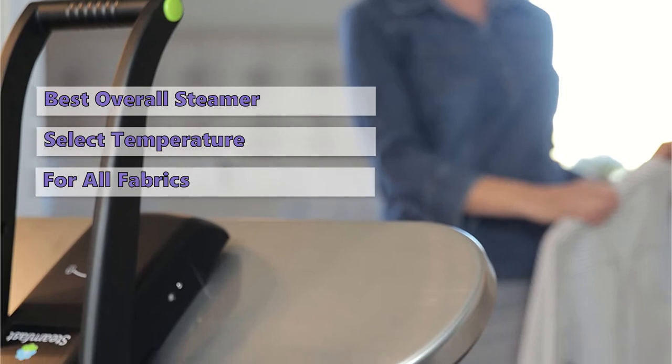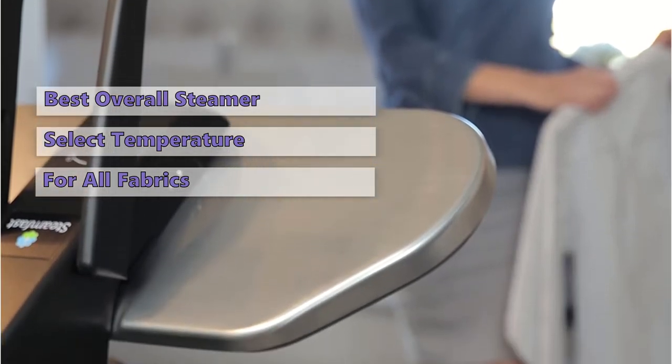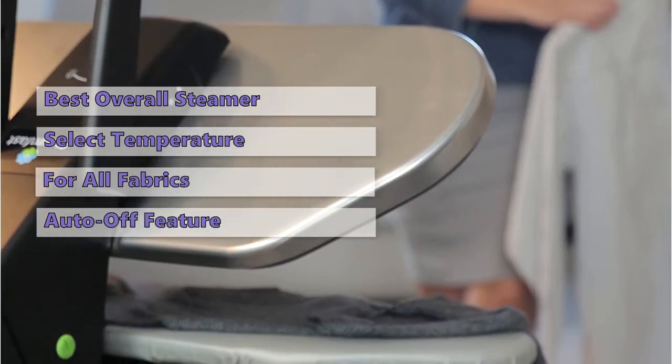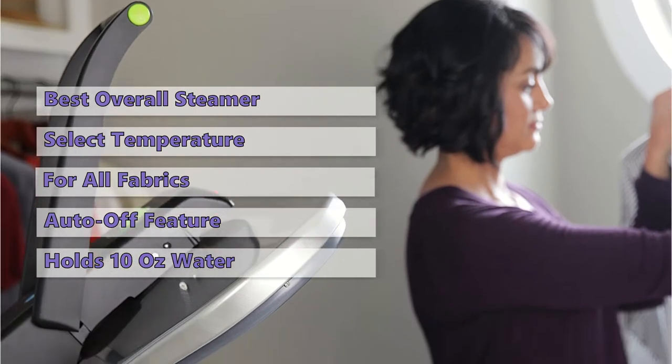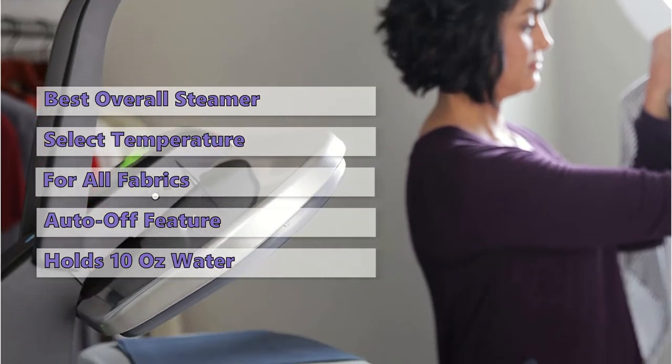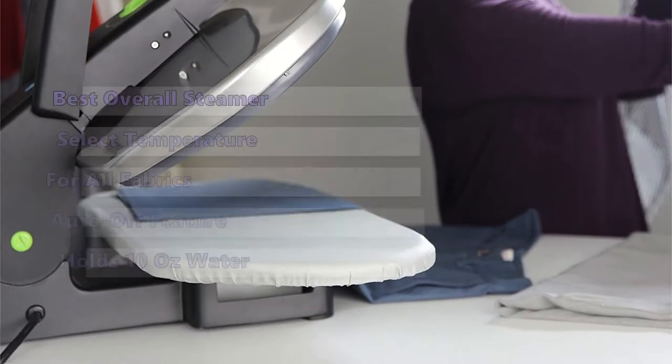The large 250 square inch Teflon plates are ideal for pressing a wide range of fabrics. The press has an auto-off safety feature if the unit is not used for an extended period. It has a large water tank that holds 10 ounces of water and includes a measuring cup.